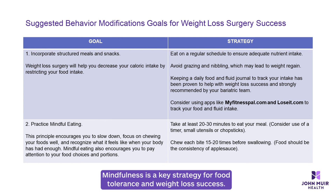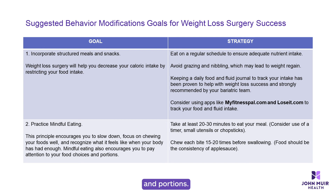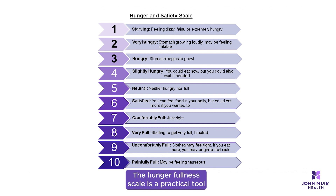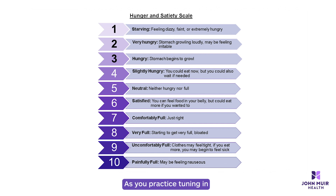Number two: mindfulness is a key strategy for food tolerance and weight loss success. Mindfulness includes principles that encourage you to slow down, focus on chewing your foods well, and recognizing what it feels like when your body has had enough. Mindful eating encourages you to pay attention to your food choices and portions. For the best meal and food tolerance experience, it is recommended to take at least 20 minutes to eat your meal and to chew each bite 15 to 20 times before swallowing.